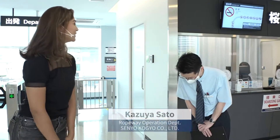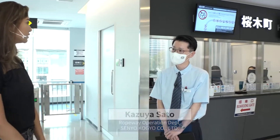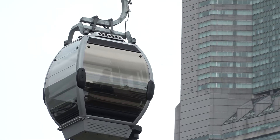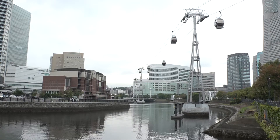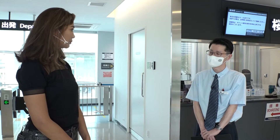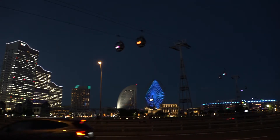We have with us Kazuyo Sato to learn more about Yokohama Air Cabin. We opened in April of 2021, and it's the first circulatory ropeway in an urban area in Japan. It connects JR Sakuragicho Station and Unger Park in Yokohama's Shin Minato ward. The highest point is about 40 meters, and the total length is 1,260 meters. At night, the cabin is lit up by LEDs, so the view from below is also enjoyable.